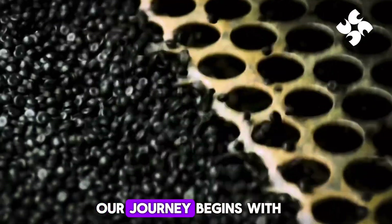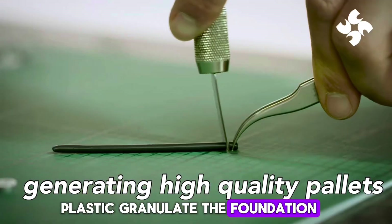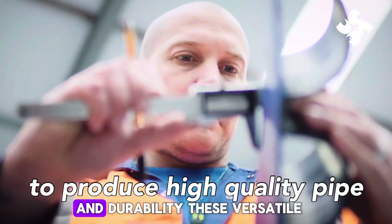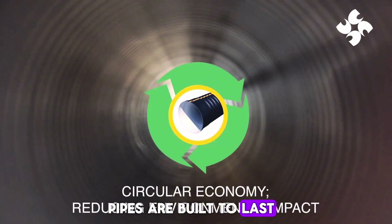Our journey begins with the creation of high-quality plastic granulate, the foundation for our robust pipes. This meticulous process ensures exceptional strength and durability. These versatile pipes are built to last, catering to a wide range of applications.